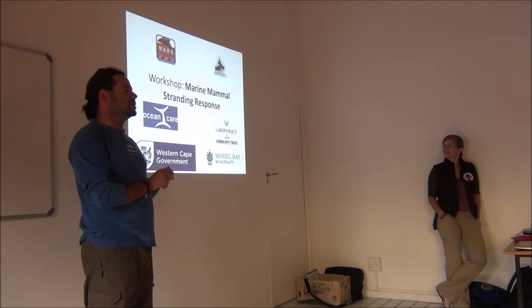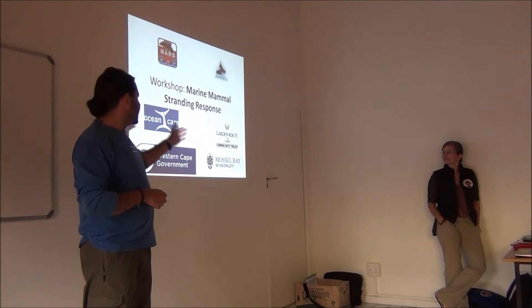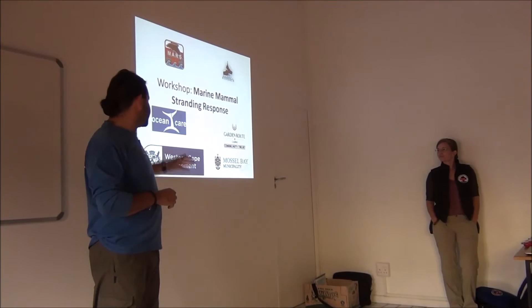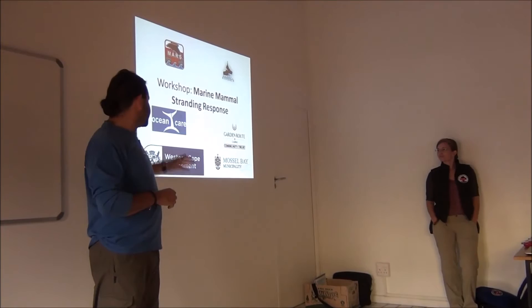I would like to say a big thank you to OceanCare, the European company working on the research and conservation of marine mammals, and the local Garderoot Casino Community Trust, which provided funds for the transport of the equipment. Most of the municipalities and the Western Cape government made this workshop possible.